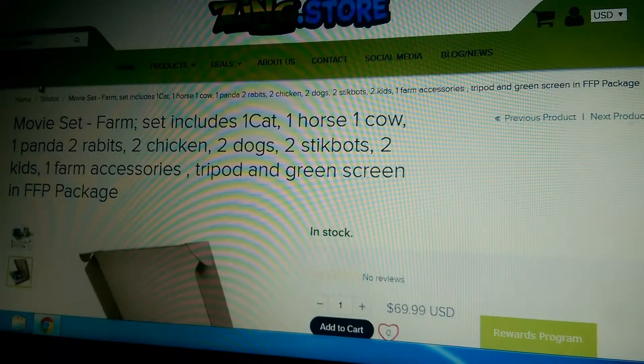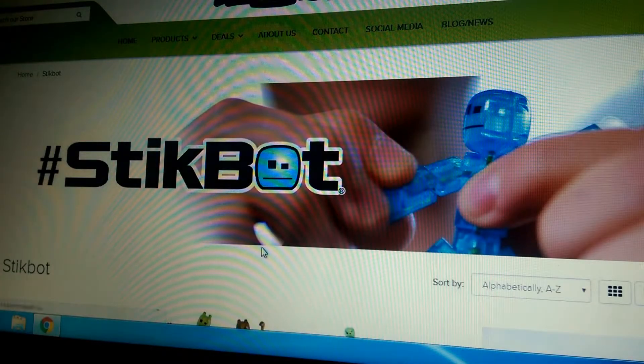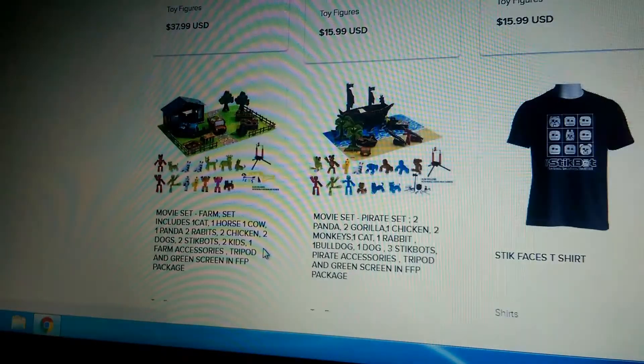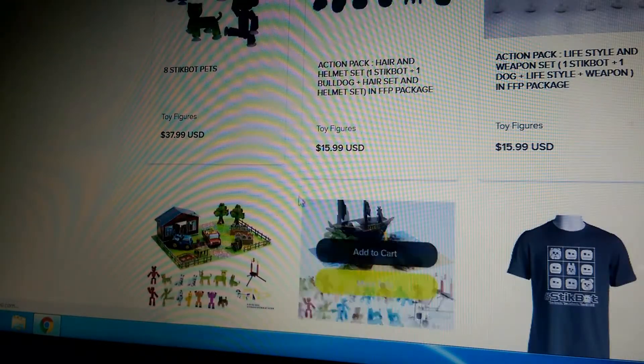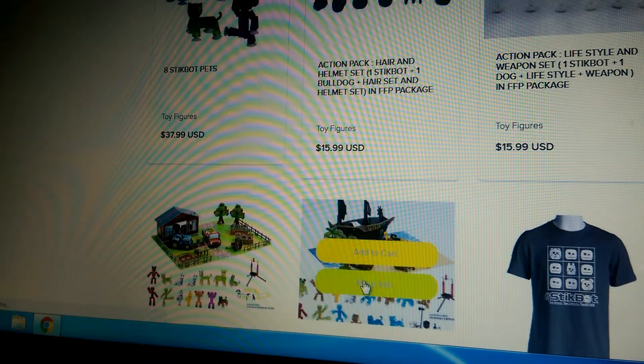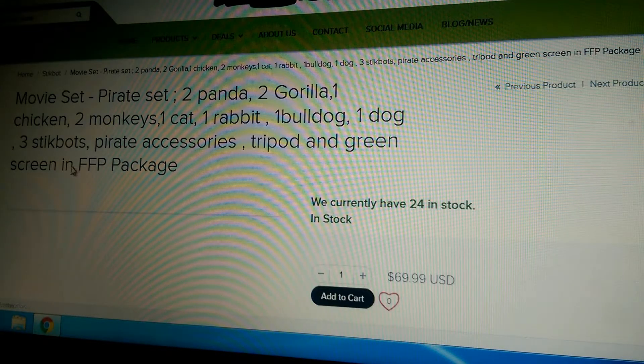Now let's see the pirate ship. The pirate ship — I think these sets have more stuff. I don't know, I think it will be the same. So if you go here.